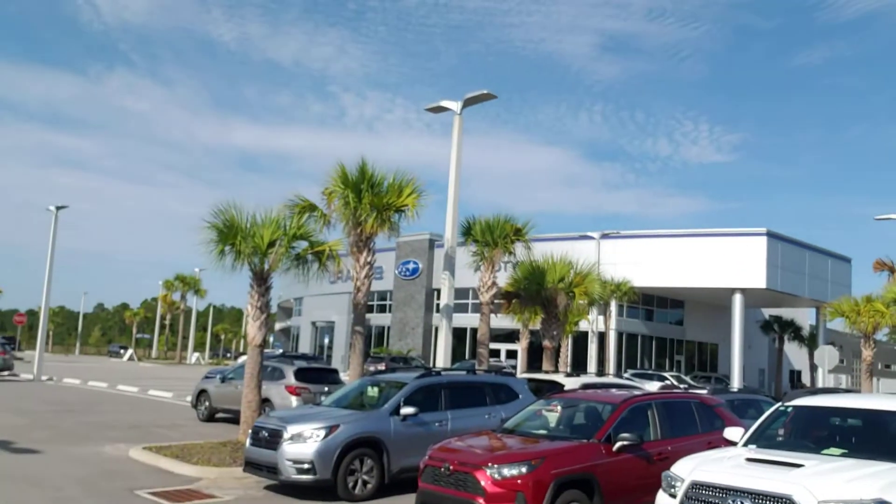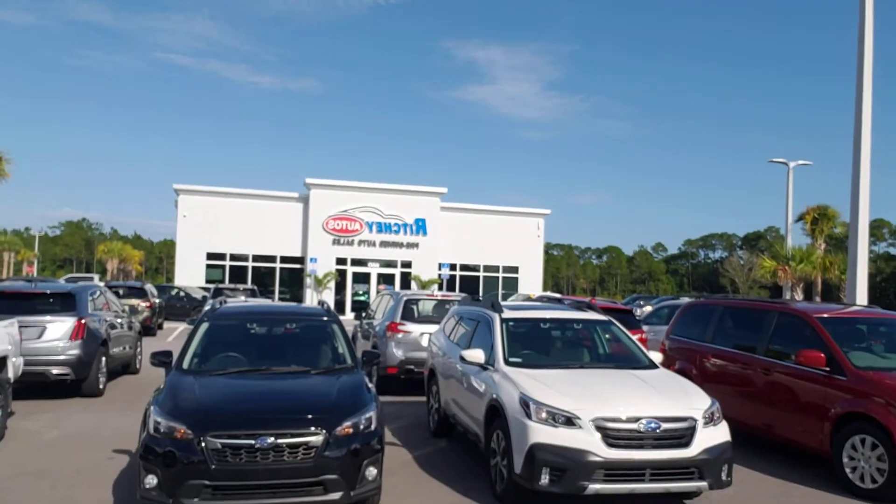Hey, good morning, Jody. This is Gene McMahon with the all-new Rigiato 660 North Tomoka Farms Road and the all-new Subaru of Daytona at 670. When you're coming down North Tomoka Farms Road, look for either one of these two buildings.